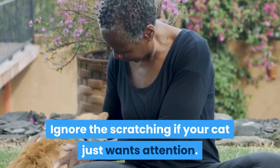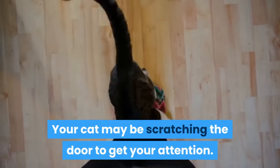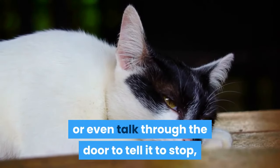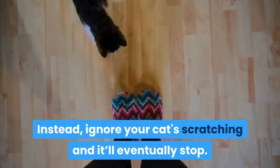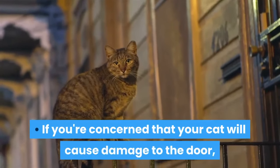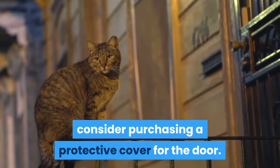Ignore the scratching if your cat just wants attention. Your cat may be scratching the door to get your attention. If you let your cat in, or even talk through the door to tell it to stop, you'll be reinforcing the behavior. Instead, ignore your cat's scratching and it'll eventually stop. If you're concerned that your cat will cause damage to the door, consider purchasing a protective cover for the door.